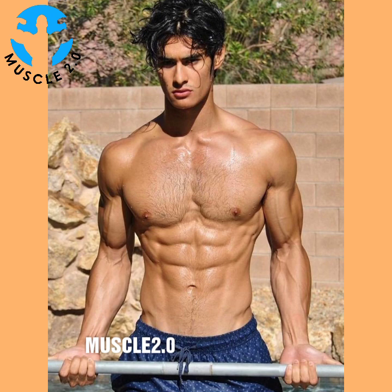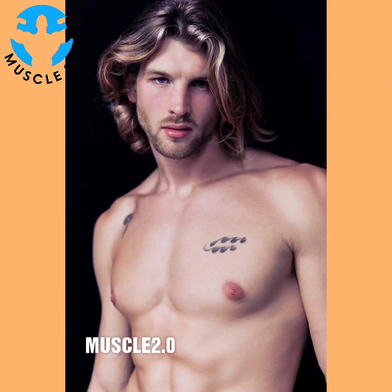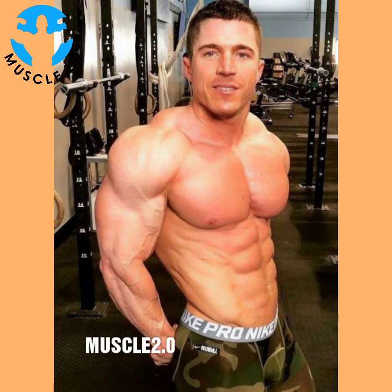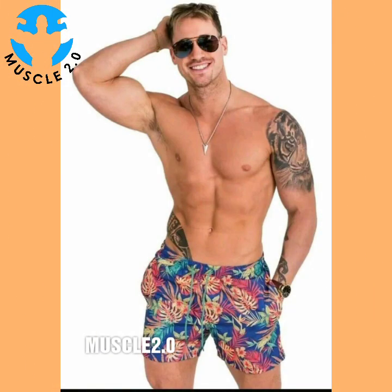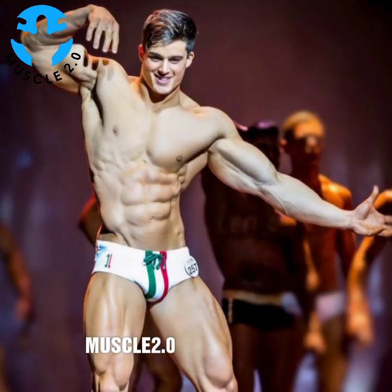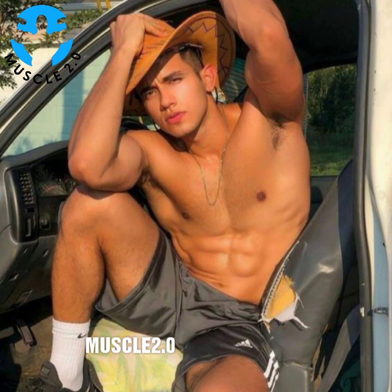Physical fitness is not only one of the most important keys to a healthy body — it is the basis of dynamic and creative intellectual activity. If it does not challenge you, it won't change you. Train hard. If you ever lack the motivation to train, think about what happens to your mind and body when you don't. Age is no barrier; it's a limitation you put on your mind. You can have results or excuses, but not both. Your body is your slave — it works for you.